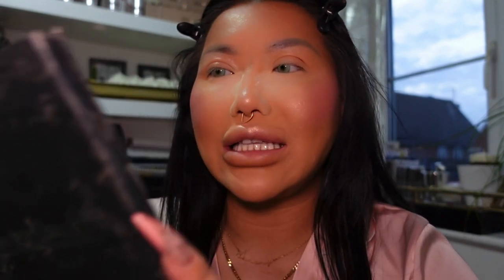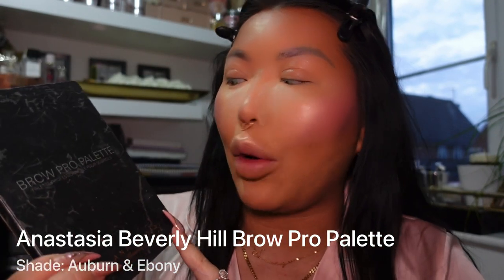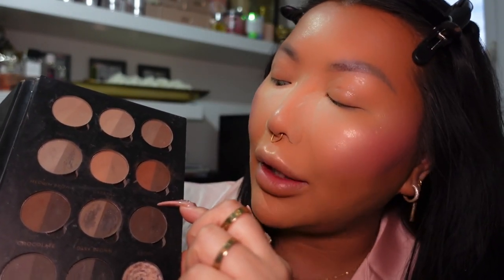Now for eyebrows — I'm going to do these off camera because I cannot do them on camera. The palette I'm using is the Anastasia Beverly Hills Brow Pro palette, in shades Auburn and Ebony mixed together. And we are back with my caterpillar eyebrows! They're a bit dark at the moment but once the eyeshadow goes on it'll bring it all alive. I went a bit thicker than usual, but hey, we're going with it.